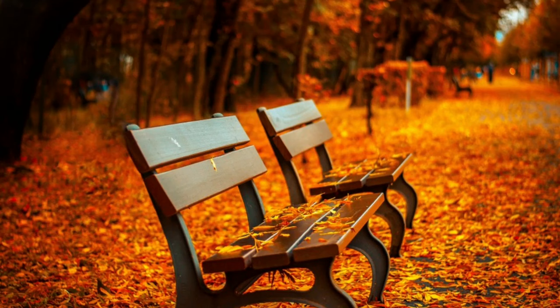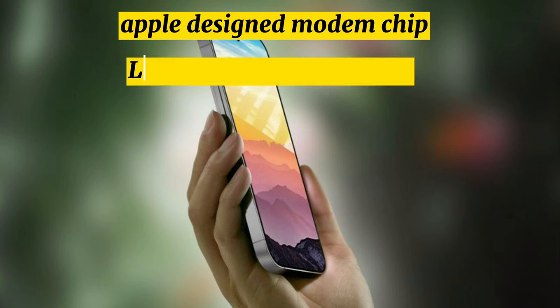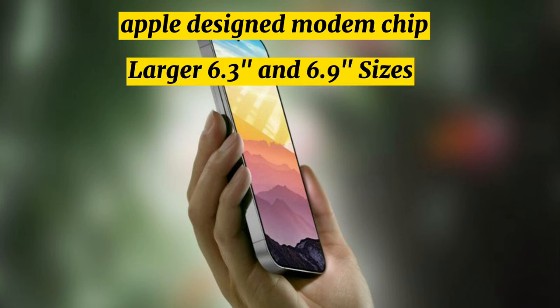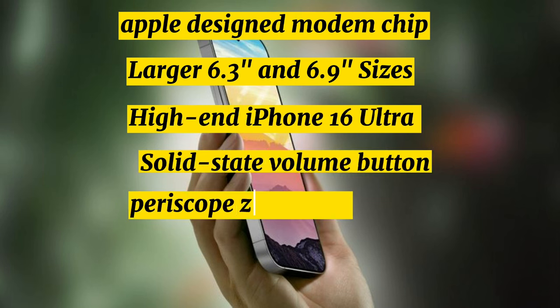Set to come out in the fall of 2024, the iPhone 16 models could feature an Apple-designed modem chip, larger 6.3 and 6.9-inch sizes, a high-end iPhone 16 Ultra model, solid-state volume buttons, a periscope zoom lens, and Wi-Fi 7.